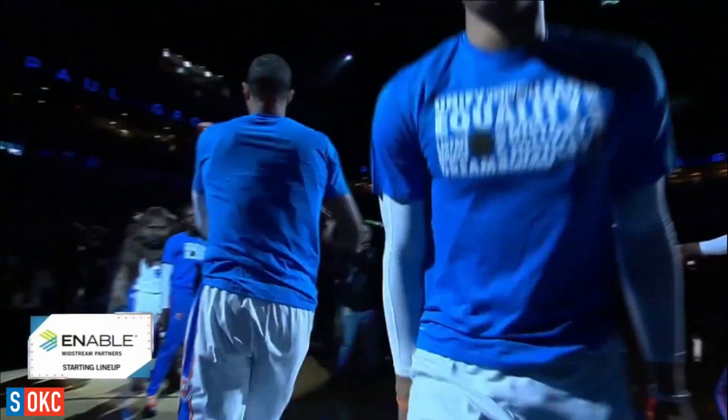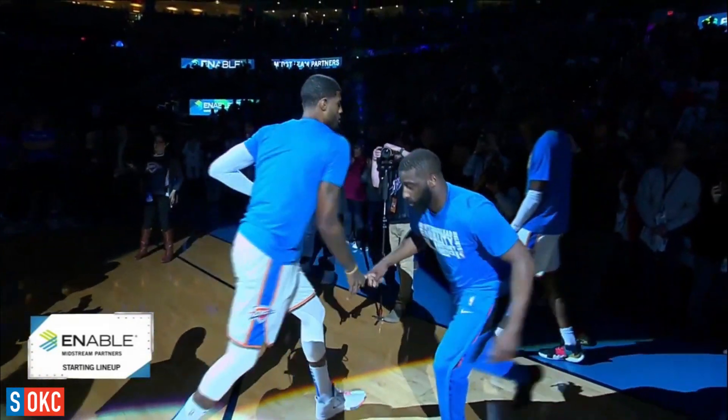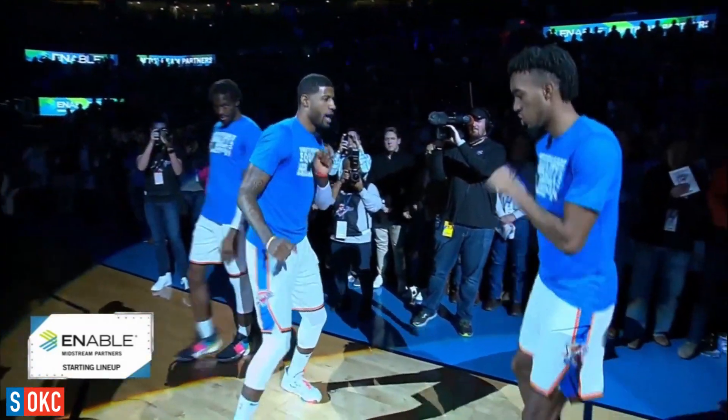Small forward, 6'9", from Fresno State, number 13, Paul George!